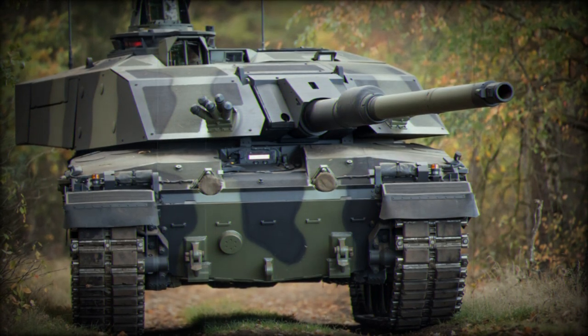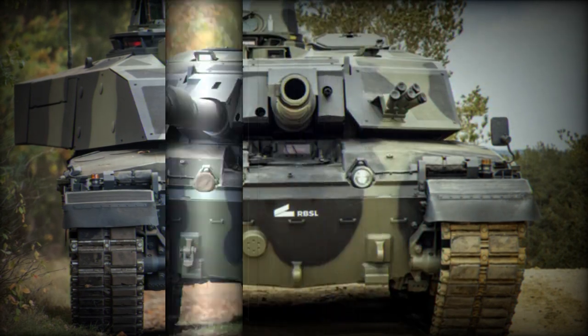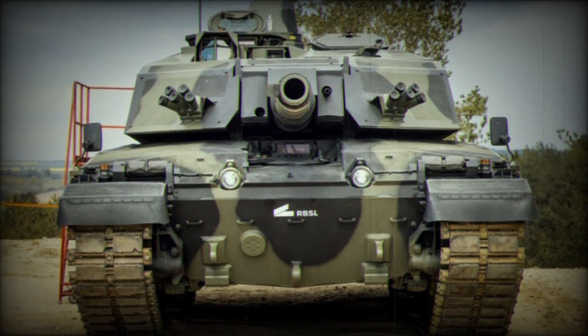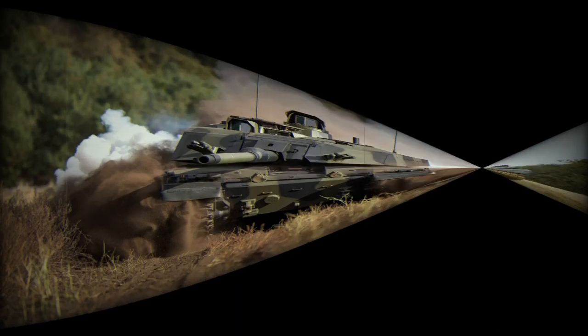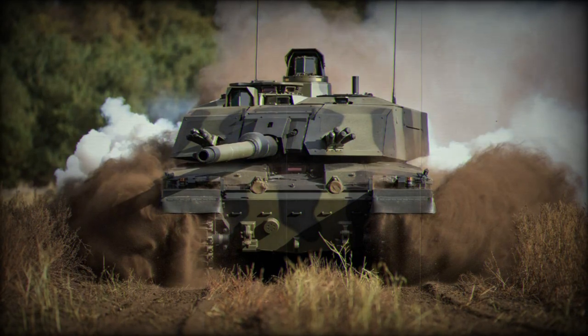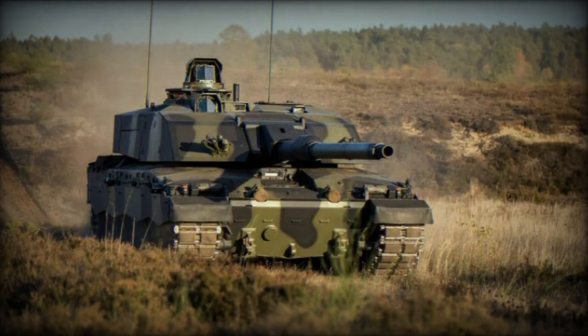In August 2023, the first CR3 Citadel for Prototype 1 (P1) was delivered to Telford. This steel structure will serve as the foundation for the first CR3 turret. Initially, the Citadel will be used in the first test vehicle, P1, but plans are in place to upgrade it to become part of a fully operational Challenger 3 tank that will serve the British Army for many years to come.